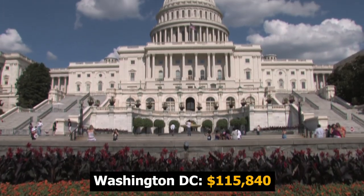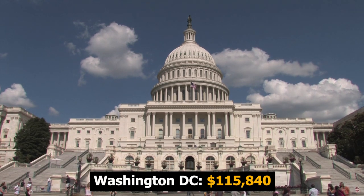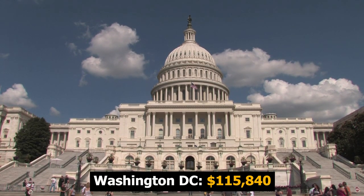The highest paying state isn't actually a state at all — it is the nation's capital, Washington D.C., where the average salary is around $116,000 per year. Those are the five highest paying states for marine engineers and naval architects in 2019.